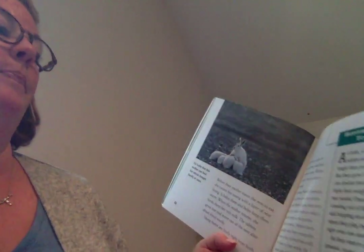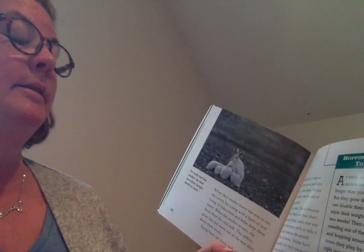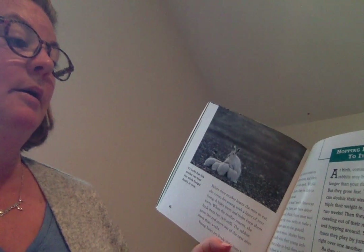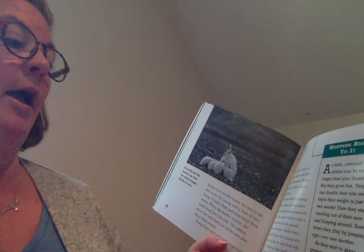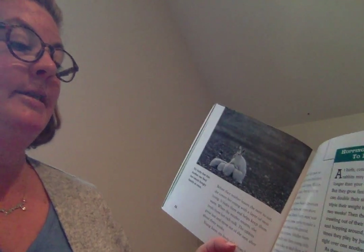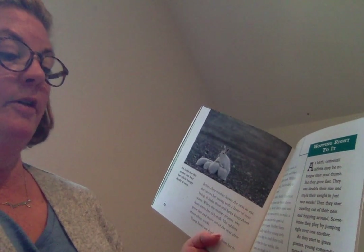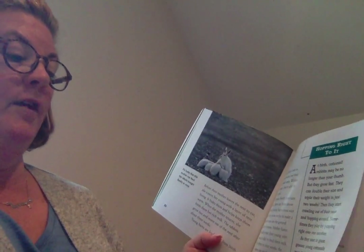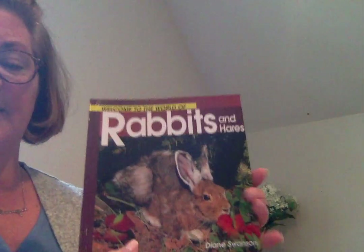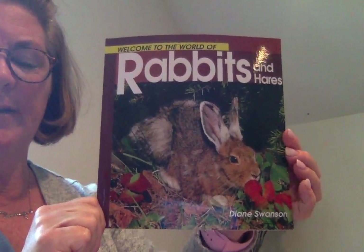Hopping right to it! At birth, cottontail rabbits may be no longer than your thumb, but they grow fast — they can double their size and triple their weight in just two weeks. Then they start crawling out of their nest and hopping around, sometimes playing by jumping right over one another. As they start to graze grasses, young cottontails move farther from home. But if the mother senses danger and stamps her feet, they freeze and run for cover. The End — that's a wonderful book, full of information on rabbits and hares.